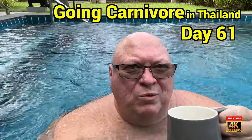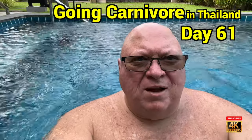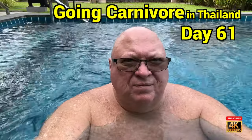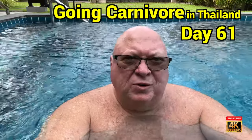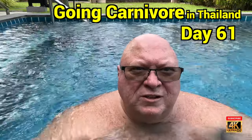Going carnivore in Thailand. Welcome. I know you stopped by for the Thailand tidbits, and I'm going to show you a little tidbit here of the nature that surrounds me every morning as I exercise in the pool.